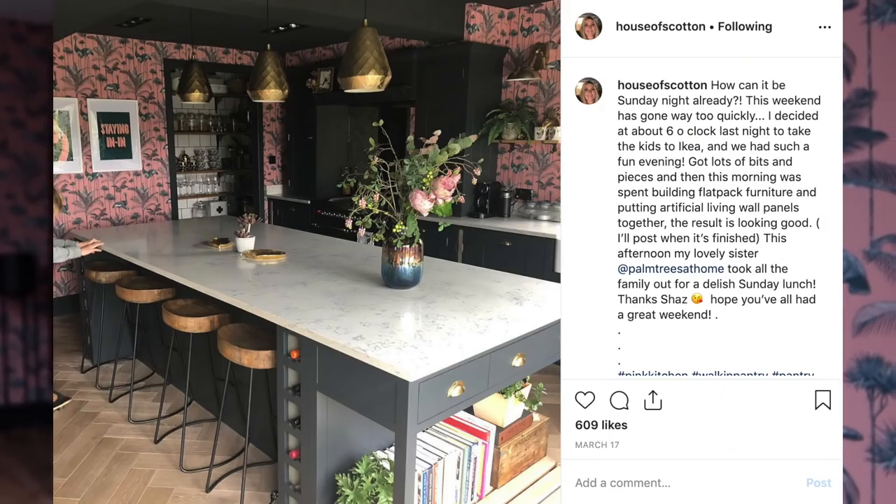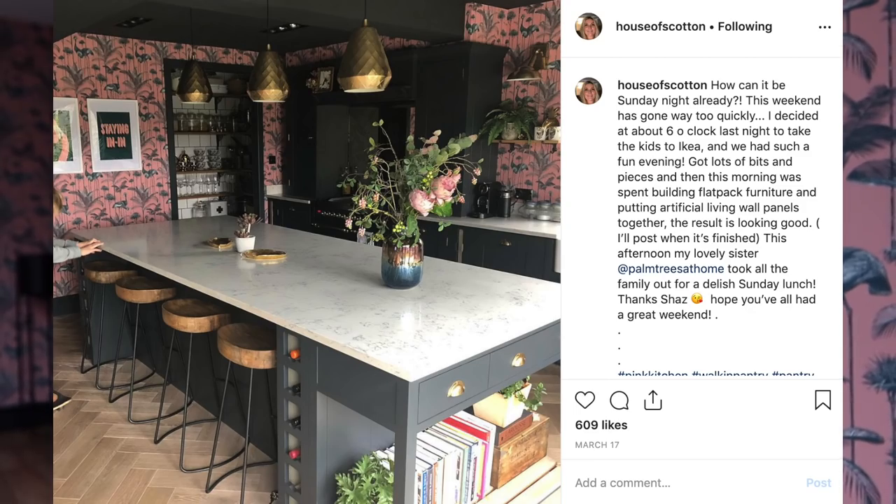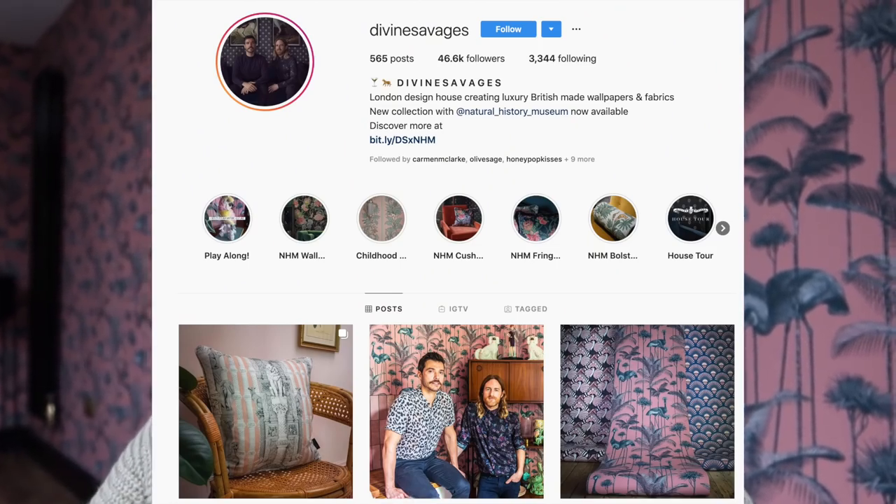We sat down, went into their showroom, looked at all their cupboard doors and handles, and decided to go with their Fairford Charcoal kitchen. I really wanted a deep dark green originally, then navy, but then I fell in love with a kitchen I saw on Instagram and discovered the Divine Savages wallpaper behind me. That set my theme: pink, black, and gold. We tried a few different layouts and ended up going with the option Robin wanted, which actually turned out to be the best choice.